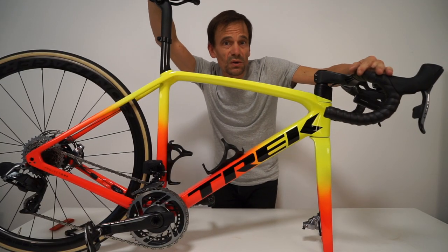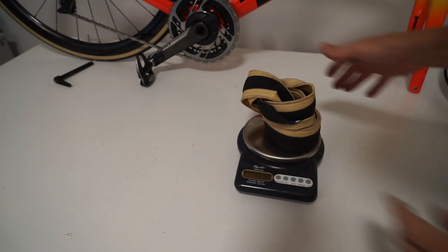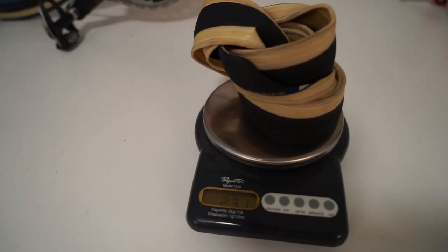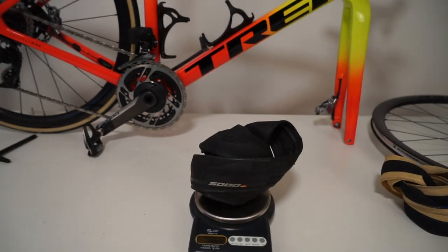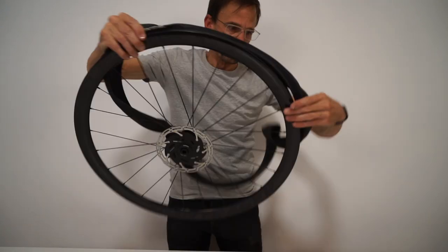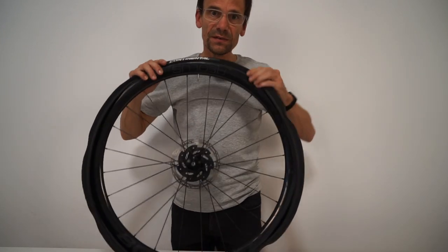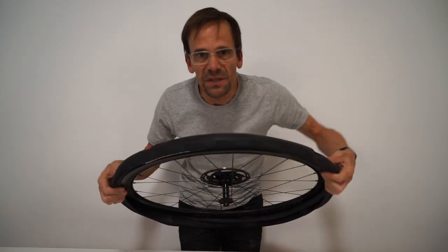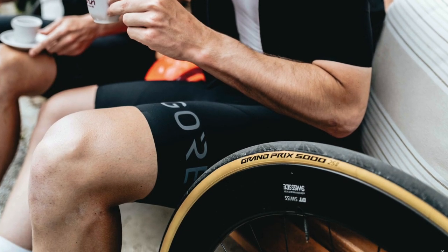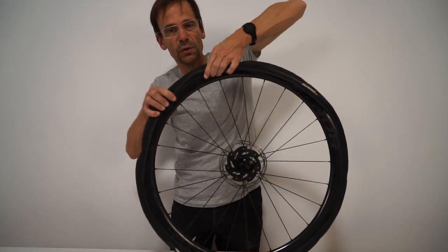Why am I doing this? Only because people are going to ask the question. Also worth noting — the Bontrager tires have a white sidewall. And it's worth referencing that just overnight, Continental announced they've got some limited edition GP 5000s with a white sidewall too. They're on their way to Australia now and should be here in about a month according to the local distributor.